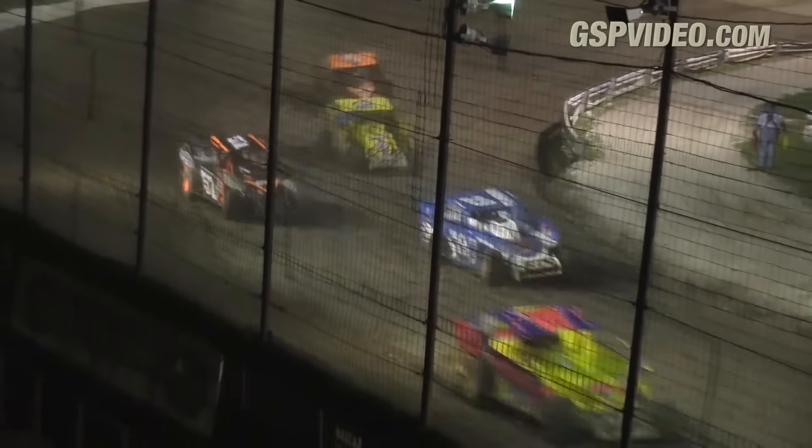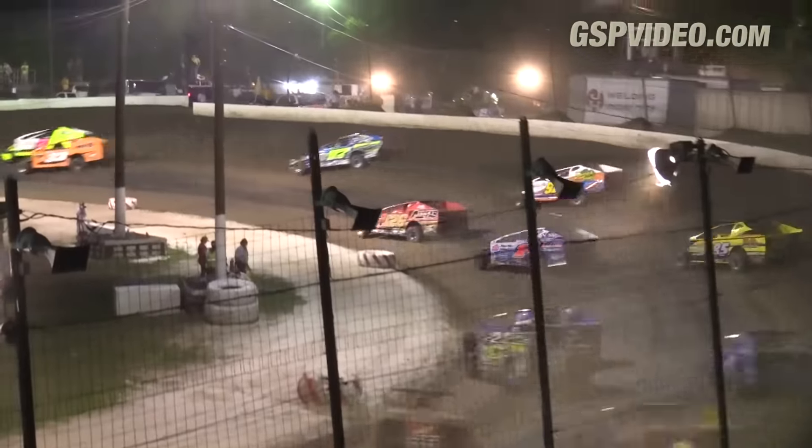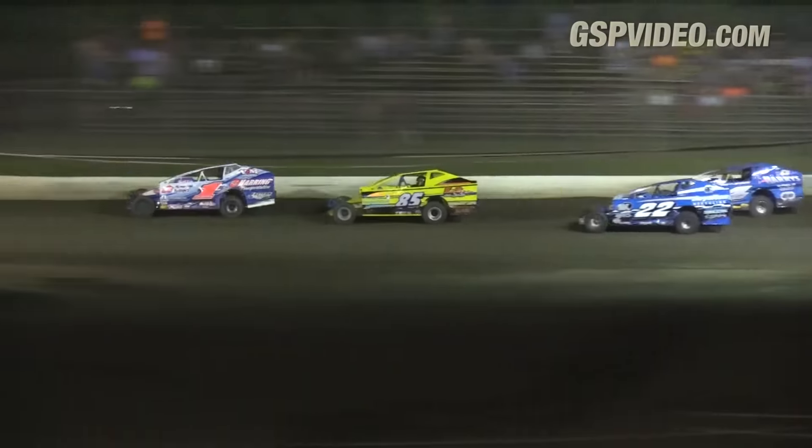Cressley is the leader. He'll have to pick his way through traffic with Kellner in tow. Cressley trying to pull away now. Willman in the Dennis Bailey car next in line. Von Doren getting by Herring as they tap together in turns one and two.